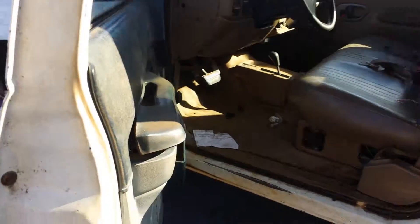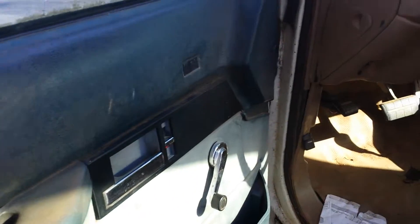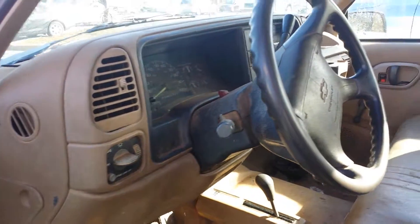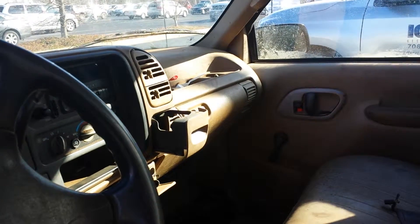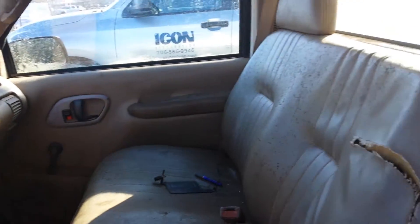We'll go inside. It has power locks, manual windows. We have AM, FM, heating and air. Leather seats.